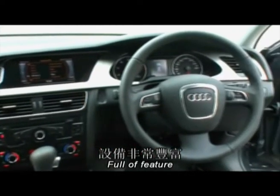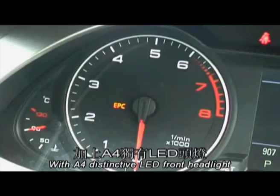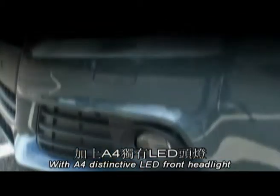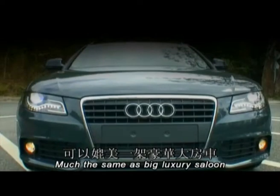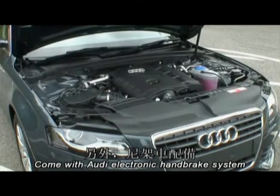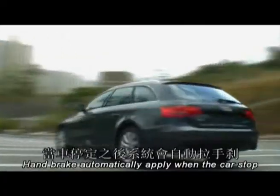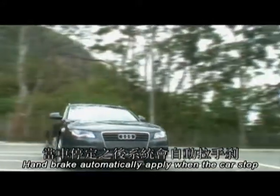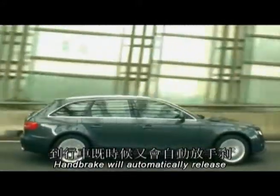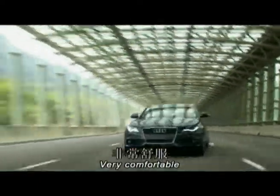A4 配置有很多設備，例如Comfort Key，彩色屏幕，加上A4獨有的LED頭燈，根本可以給你一架豪華大房車的感覺。另外，這架車配置了現在Audi獨有的電子手掣系統。這個電子手掣當你停車時會自動幫你拉手掣，走車時它會自動幫你放手掣，非常舒服。